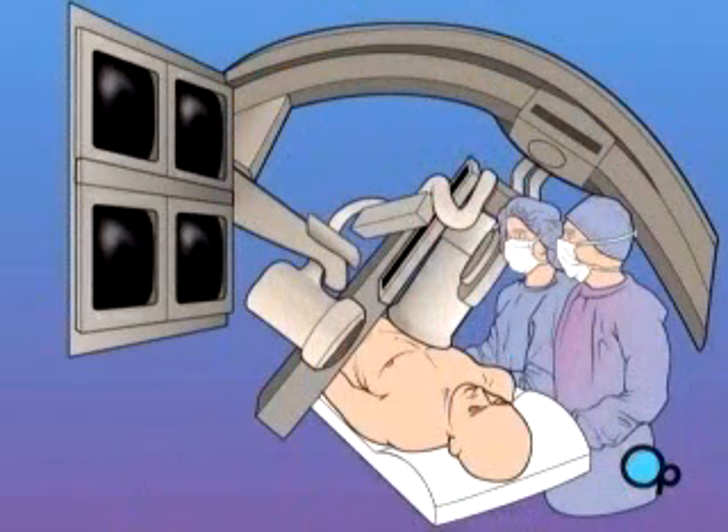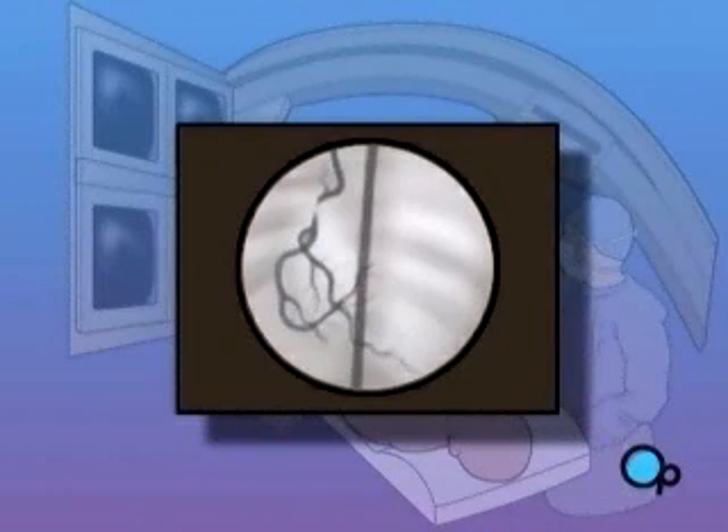During and after the procedure, your doctor will take x-rays in order to monitor your progress.